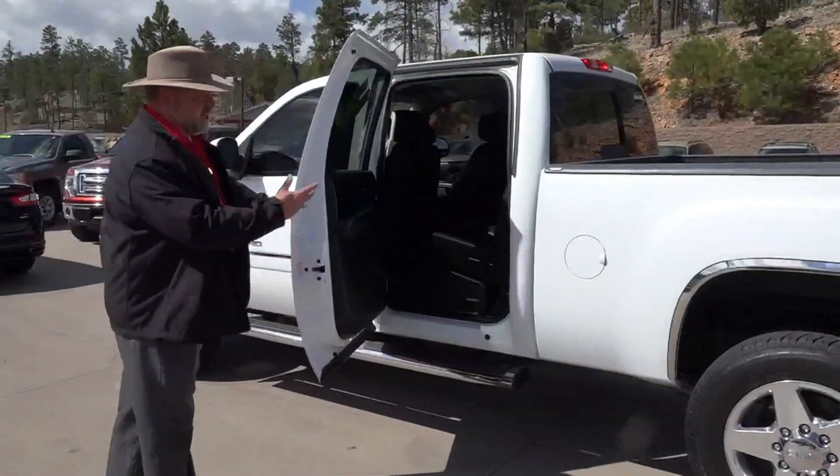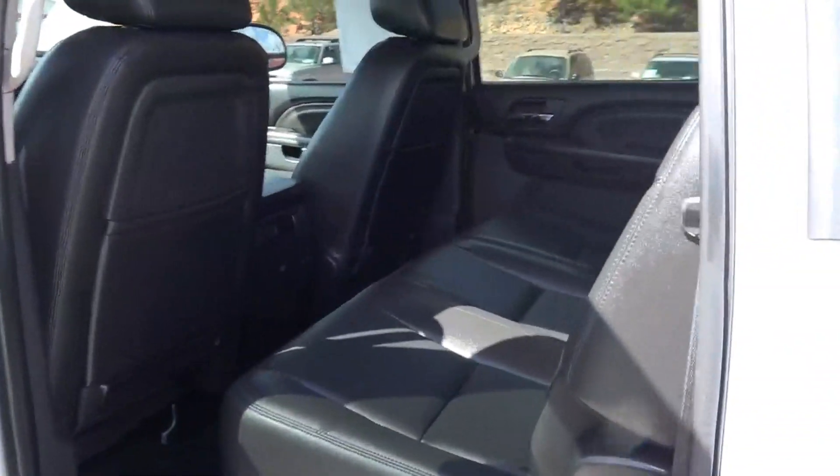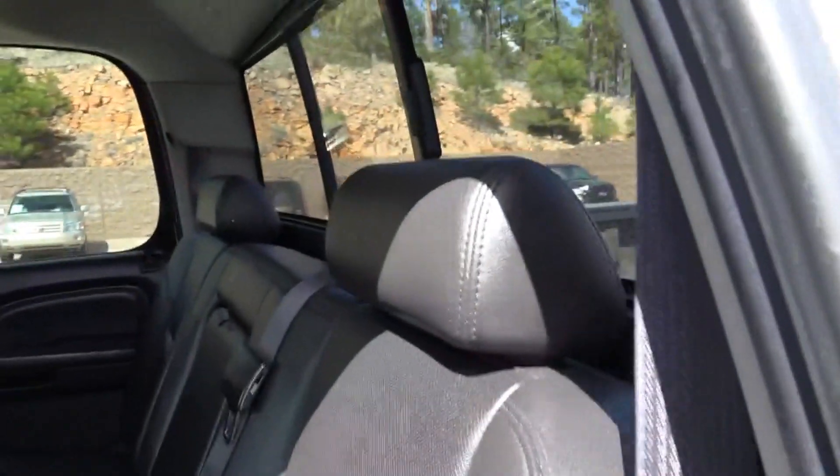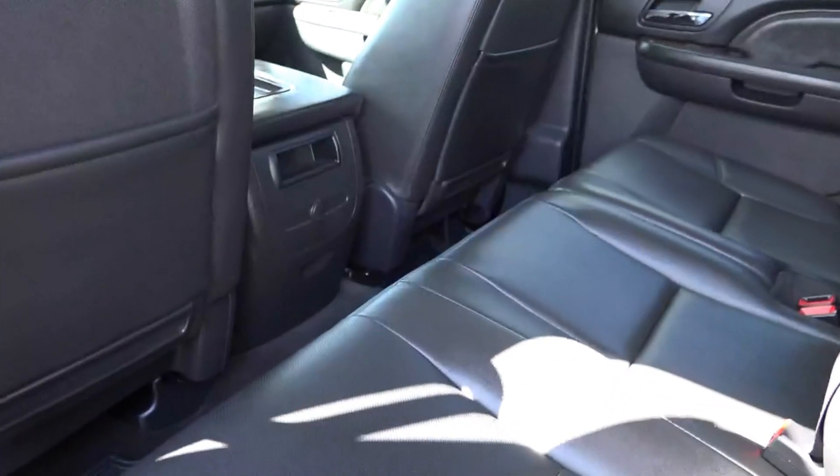As you look back here in the second door of this crew cab, guess what? You have all kinds of room. Three adults, you can fit in there — big, tall people. Folks, I'm 6'3". I can get right in that back seat. No problem.